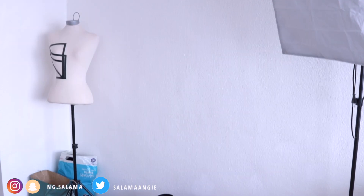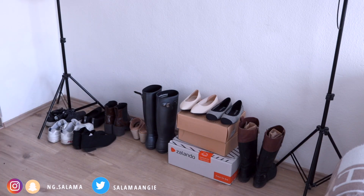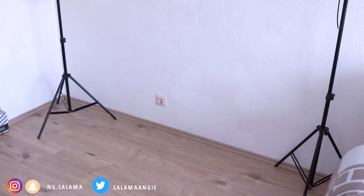I saw that a lot of bloggers use these bookcases in black and white, and they even spray paint them gold in order to fit their living room or area style.